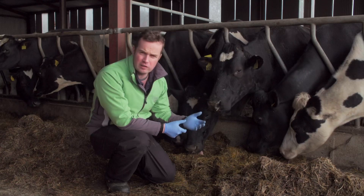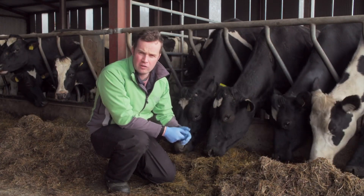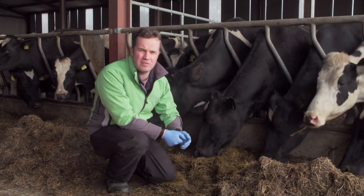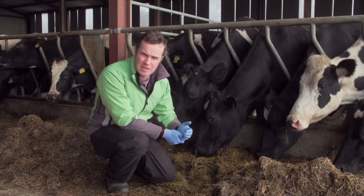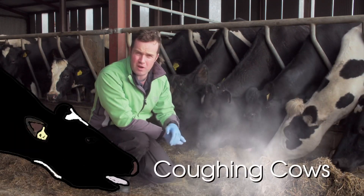Lungworm can be difficult to diagnose, and the premium diagnostic is probably that lung flushing or bronchiolar lavage. It's worth getting your vet involved to determine whether lungworm is the issue — is that what's causing the coughing and problems in your herd?